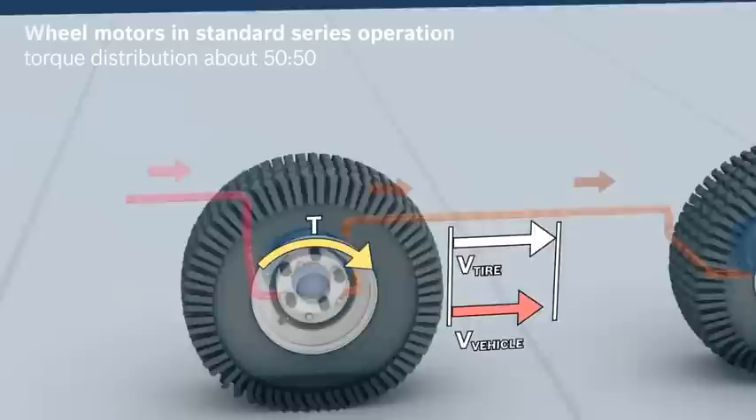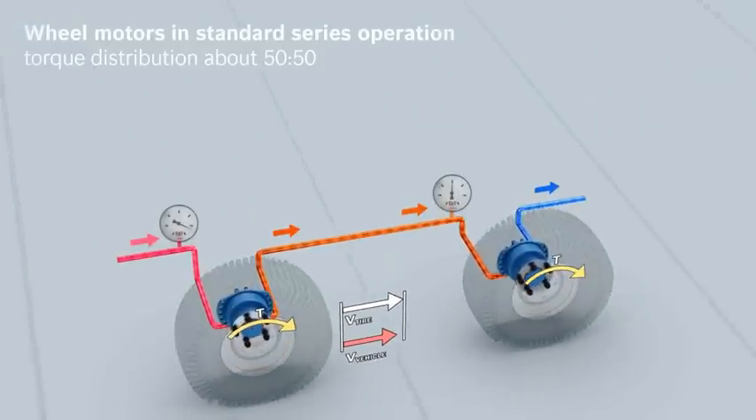In a traditional series configuration, the oil flows through the wheel motors one after the other. The pressure drop that results has an even distribution, which in turn means a balanced torque distribution on both the front and rear axle. A system with poor efficiency.